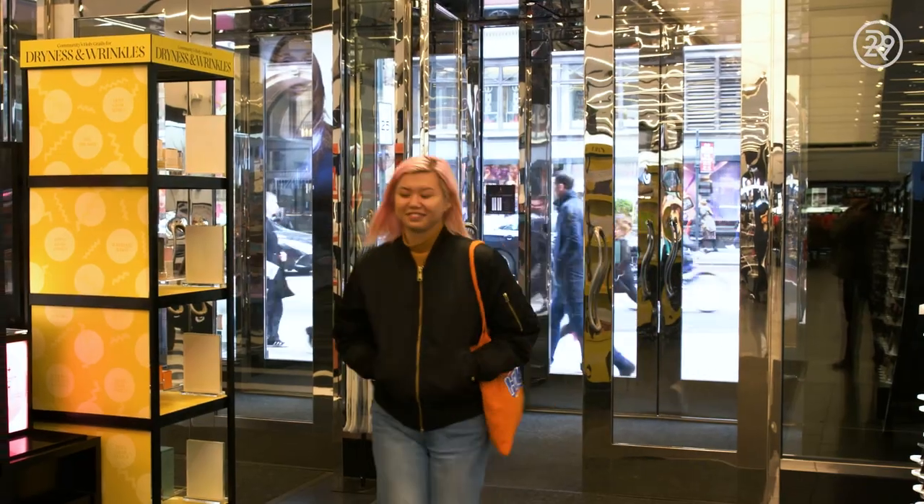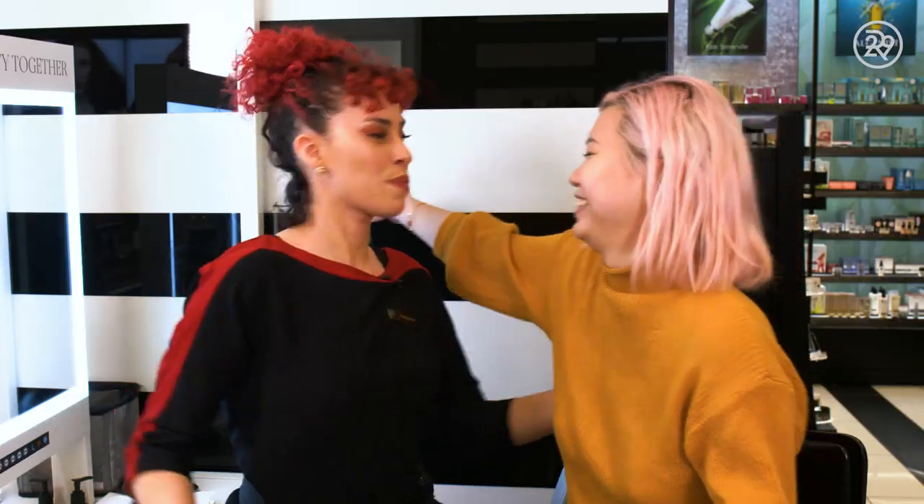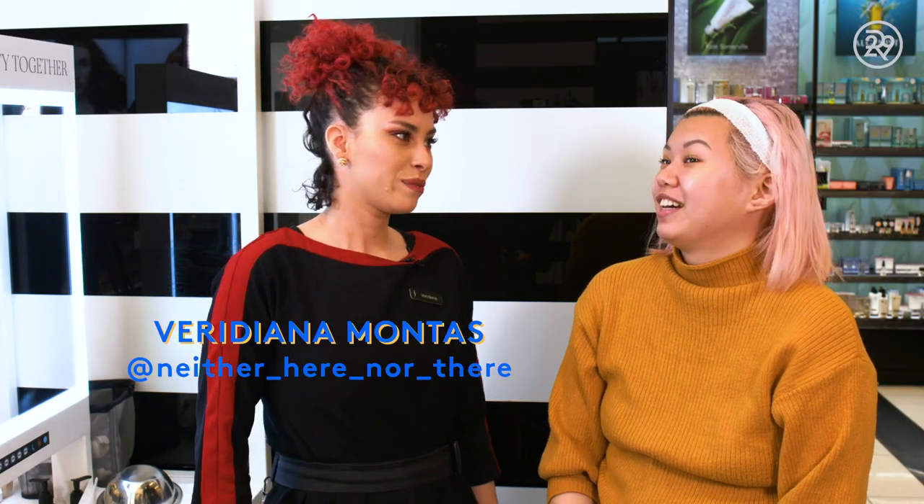Once I got to Sephora, I sat down with my skincare consultant, Veridiana, who is the sweetest person, and she asked me all about my skin. She asked me to tell her a little bit about my skincare routine. I have kind of combination, relatively acne-prone skin, and I try to stay away from things with too much fragrance. And we decided on a host of different products for me to try.